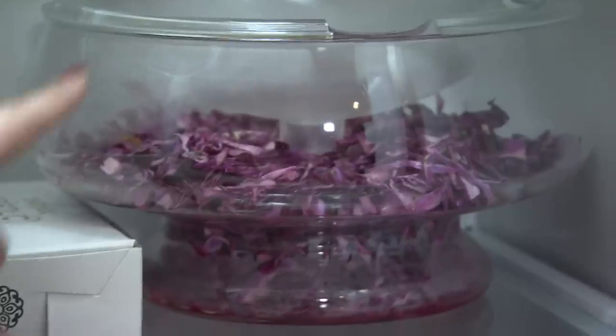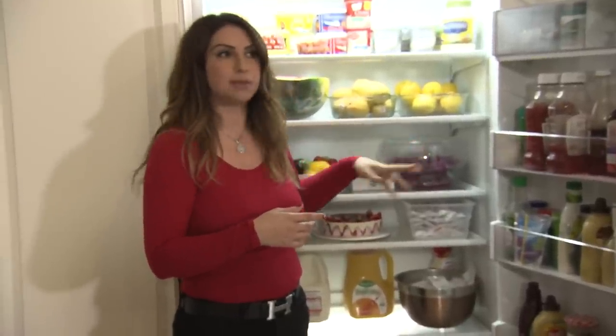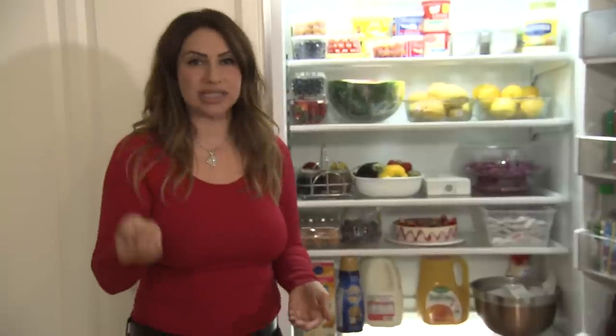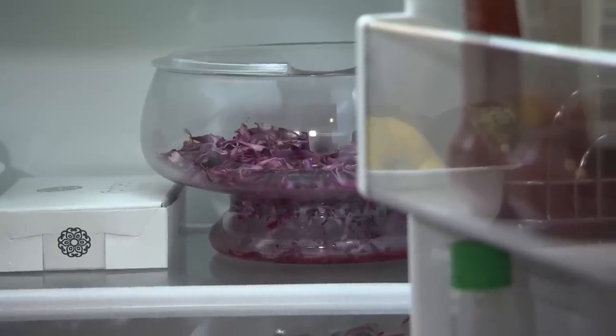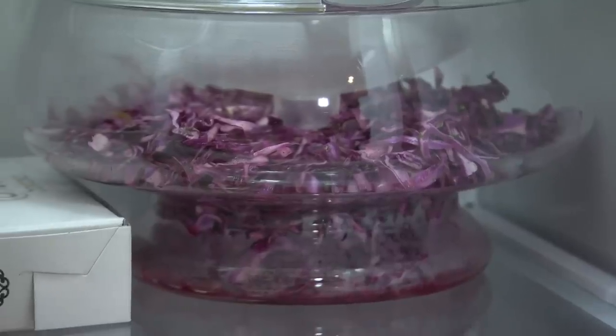This over here is actually a cabbage salad. I make it every week and I leave it in the fridge, because my husband, when he comes home from work, he loves to just go in the fridge and eat cold salads. I usually use an olive oil vinaigrette-type dressing, and I put a little mint in it, and it's delicious.